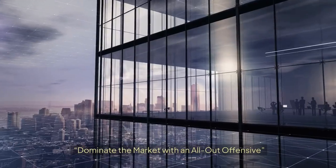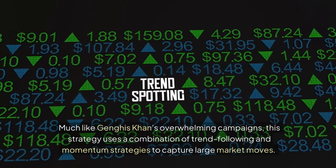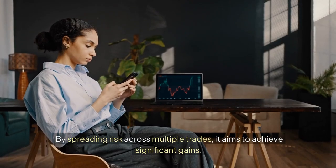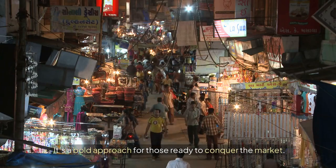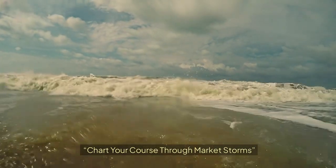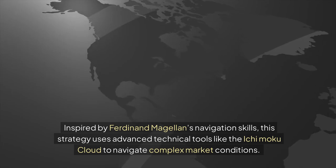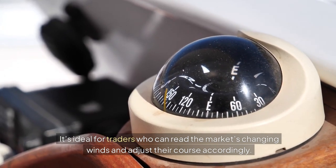30. The Genghis Khan Horde: Dominate the Market with an All-Out Offensive. Much like Genghis Khan's overwhelming campaigns, this strategy uses a combination of trend-following and momentum strategies to capture large market moves. By spreading risk across multiple trades, it aims to achieve significant gains. 31. The Magellan Navigator: Chart your course through market storms. Inspired by Ferdinand Magellan's navigation skills, this strategy uses advanced technical tools like the Ichimoku Cloud to navigate complex market conditions. It's ideal for traders who can read the market's changing winds and adjust their course accordingly.